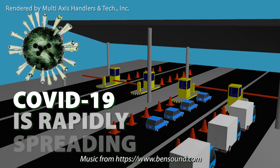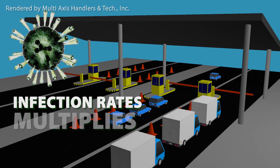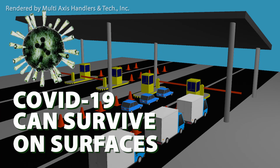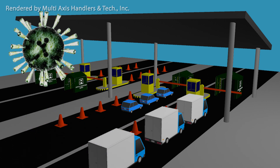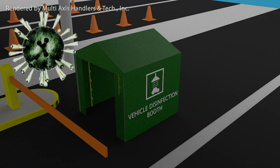COVID-19 has rapidly become a global pandemic. It spreads fast and can double transmission rates in a short amount of time. It is known that the virus can survive on surfaces, and that can make our vehicles a carrier of the virus. This is how we can reduce the risk of bringing the virus to our own homes.